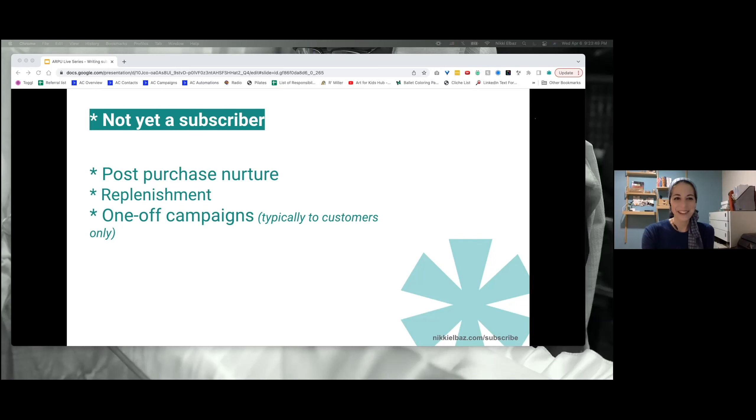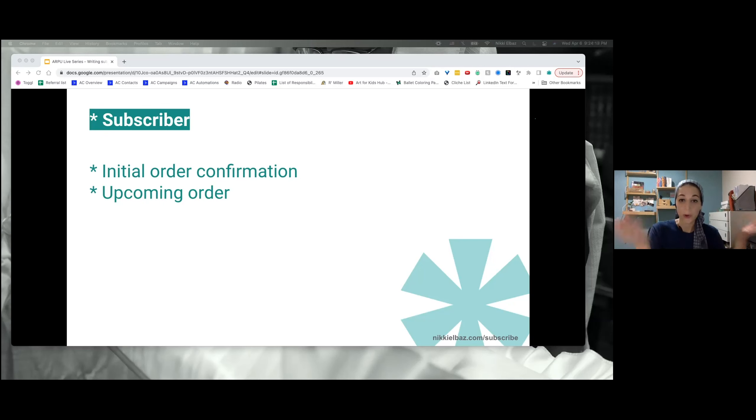Now for people who actually are subscribers — there's that initial order confirmation. The first time they become a subscriber, you want to welcome them into the subscription. It's a different welcome than welcoming them as just a lead or customer — now they're part of the subscription. Then upcoming order notifications — use ARPU for that. Within those, you can upgrade your tier or do an add-on. You also want to make sure there's an option to pause so you lower churn — if people aren't ready for the next shipment, they can stay within the subscription without canceling.